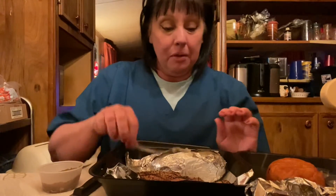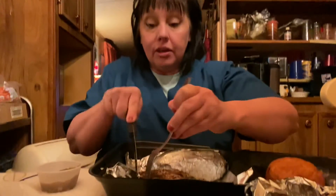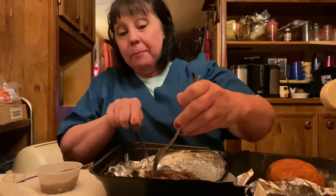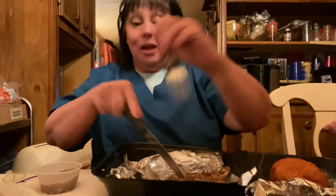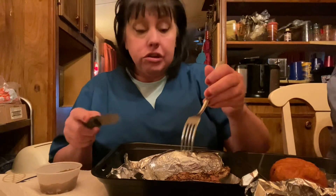That baked potato's good. Let's try the pork chop. That is a thick pork chop — look how thick that is. Okay, let's give it a try. Mmm, that has a really good seasoning on it.